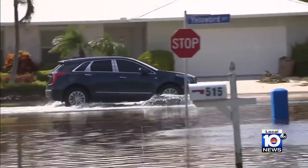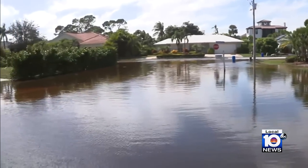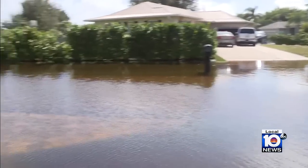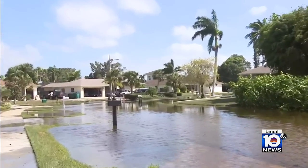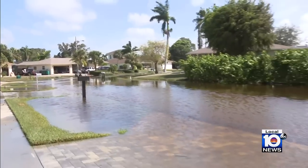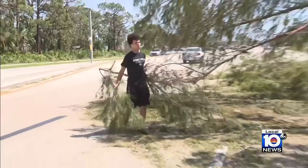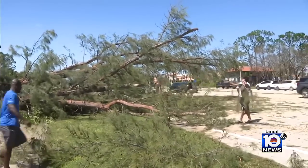Here in Marco Island, they also received significant storm surge. Most of it has receded — only some standing water right off of Yellow Bird Street, about ankle deep. You're still able to drive through and even walk through, so it is good that the water receded quickly. Crews here also worked diligently to get any debris off the roadways.